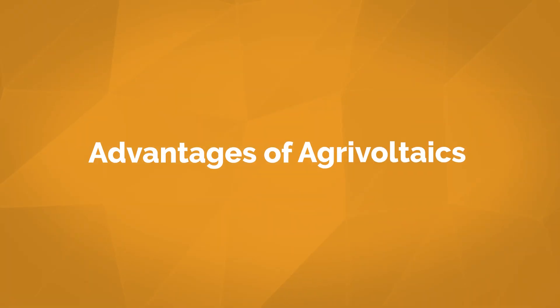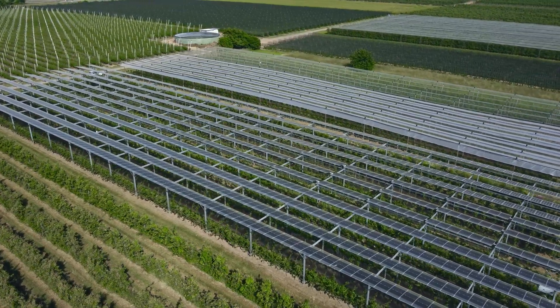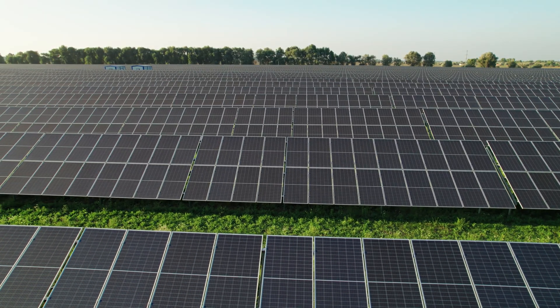Now let's cover the advantages of agrivoltaics. First, the shade from these solar systems helps the soil underneath retain moisture, reducing the need for irrigation and conserving water. Proper crop selection and thoughtful solar array design are crucial for water conservation. That's why our team at Pivot Energy collaborates closely with landowners to determine the optimal plant options to pair with the solar arrays.